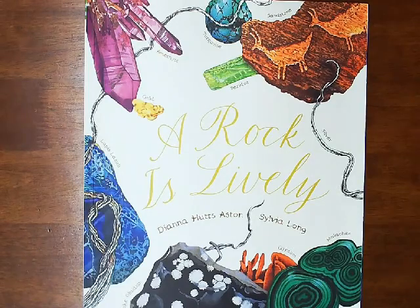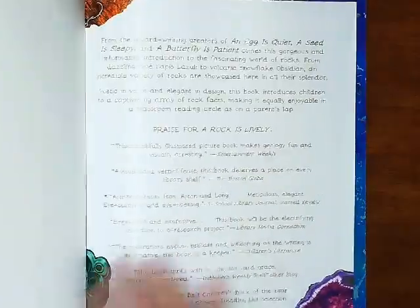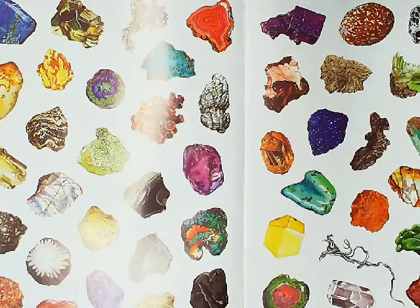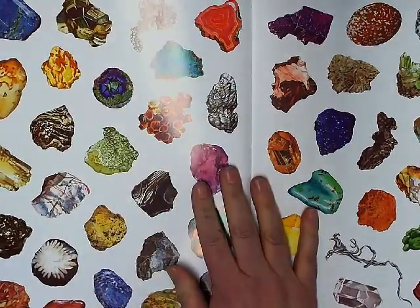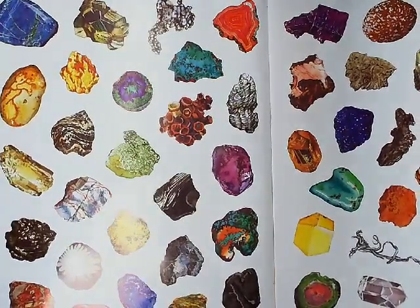Also, think about what makes Diana Hutts Aston's books special. A Rock is Lively. So I want to first pause on the gallery here. The gallery is showing all kinds of different rocks. And if you remember from our other books, they had pages like this at the beginning and the end. So I'm curious to find out what is going to be at the end of this book.